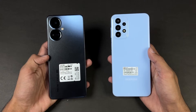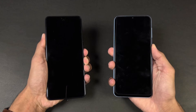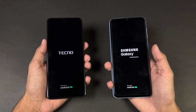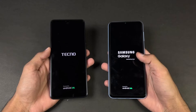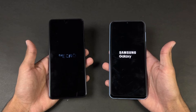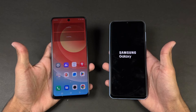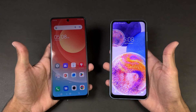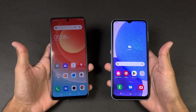So without wasting any time, let's get right into it. Let's quickly boot both phones up at the same time — here we go. The logo came up first on the Galaxy A23. Both phones are running Android 12 — One UI 4.1 on the Samsung vs HiOS 8.6 on the Tecno. The Tecno Camon 19 Pro is faster when it comes to booting up, with the Galaxy A23 finishing shortly after — about a 4 or 5 second difference between these devices.